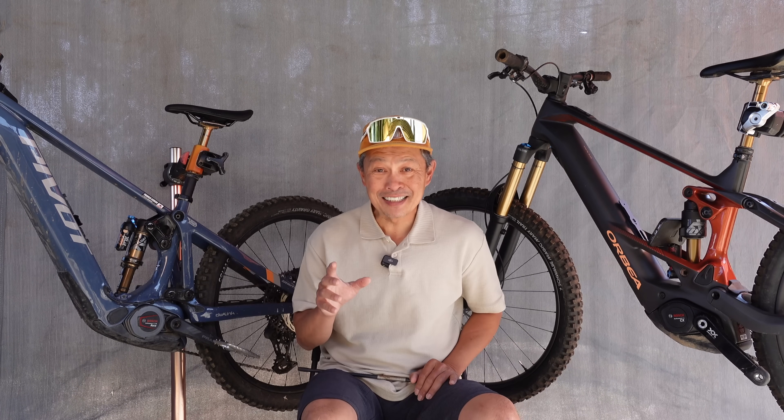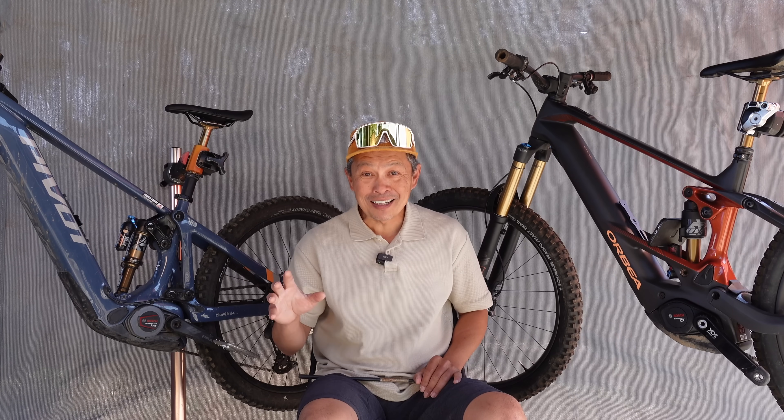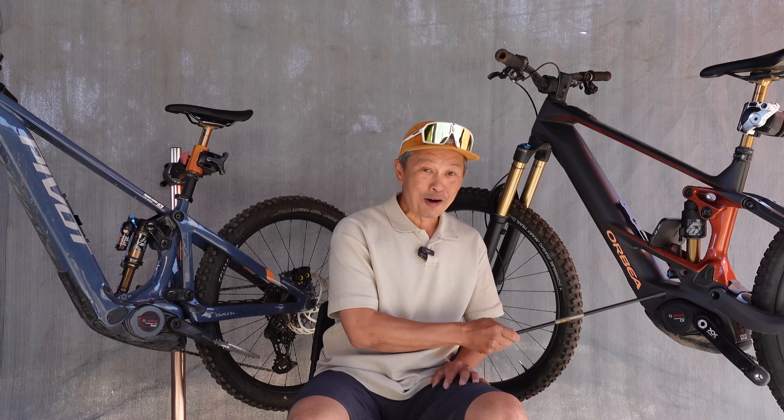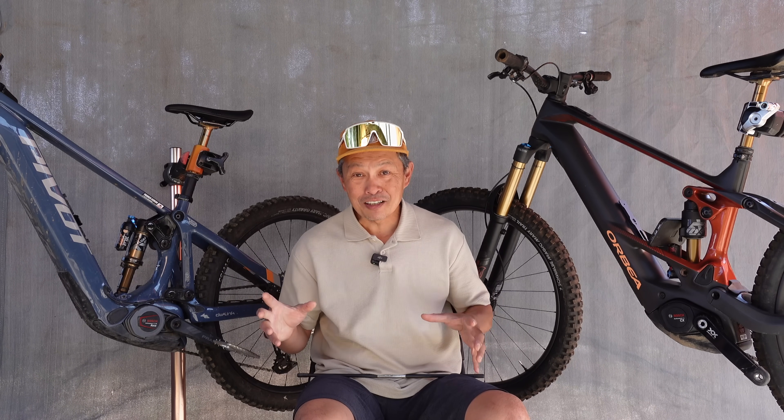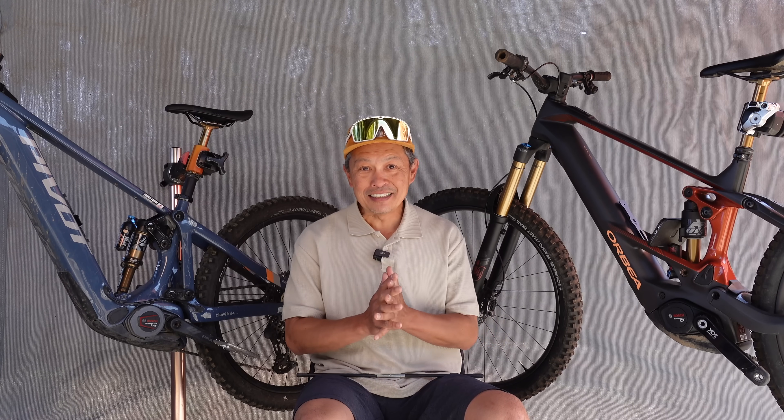Big news today: Bosch has announced a bunch of new products and product updates. One of which is a free power boost upgrade for your CX-5 motor, and they have a bunch of other stuff — some are cool, some are not. Here at EMTBR we're going to help you decipher exactly what this means to you.